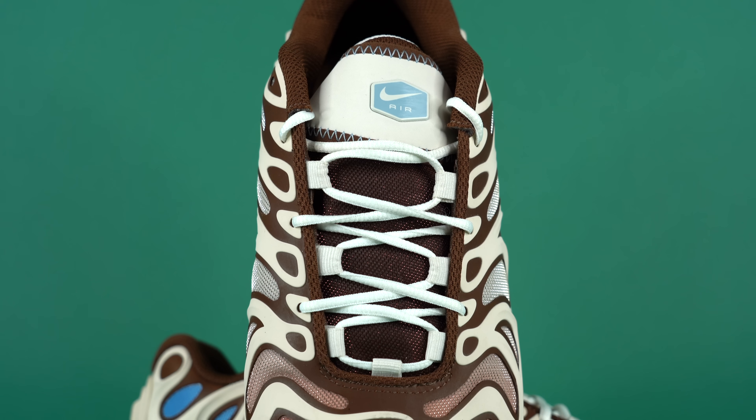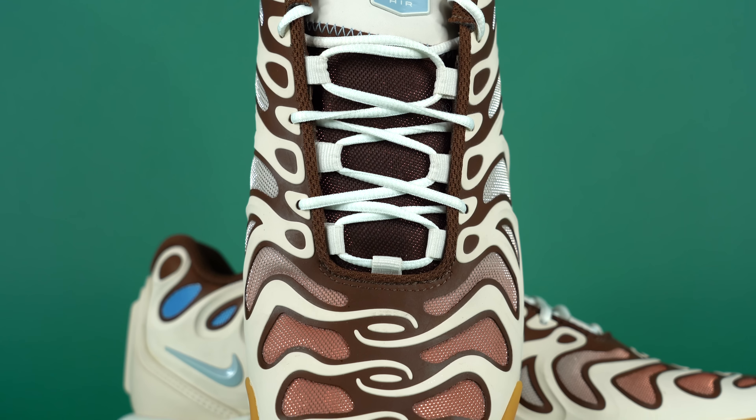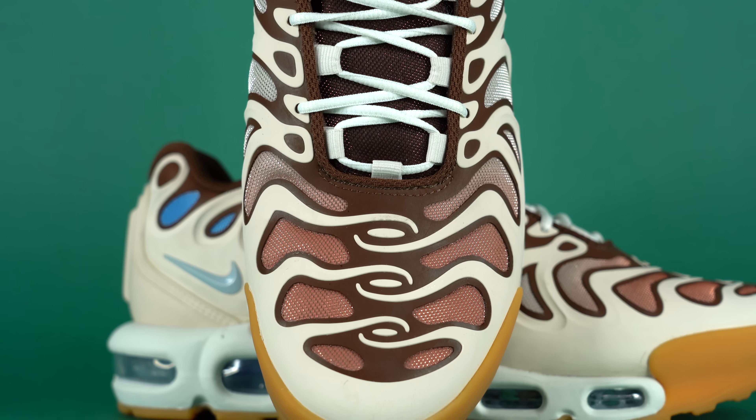But for some reason — I don't know if it's the molded upper, or the colorway, or the new midsole — whatever the case may be, I love the Air Max Plus Drift. But before we dive into this once performance-running sneaker and now lifestyle shoe, let me tell you guys how you can get a pair.